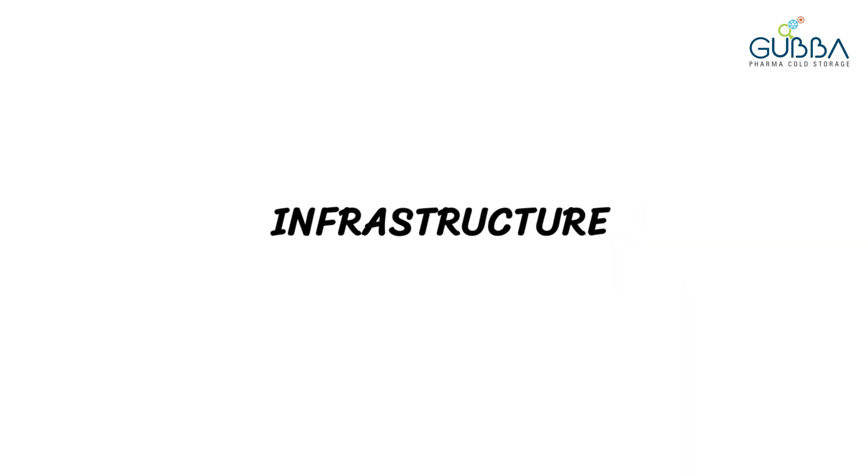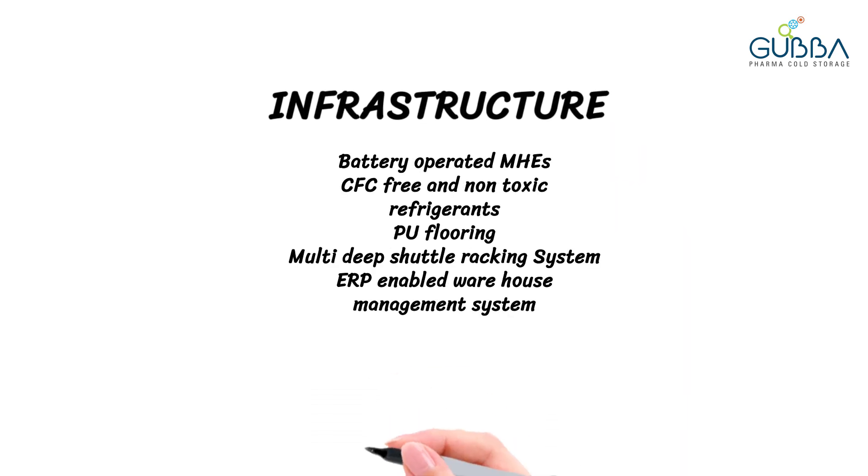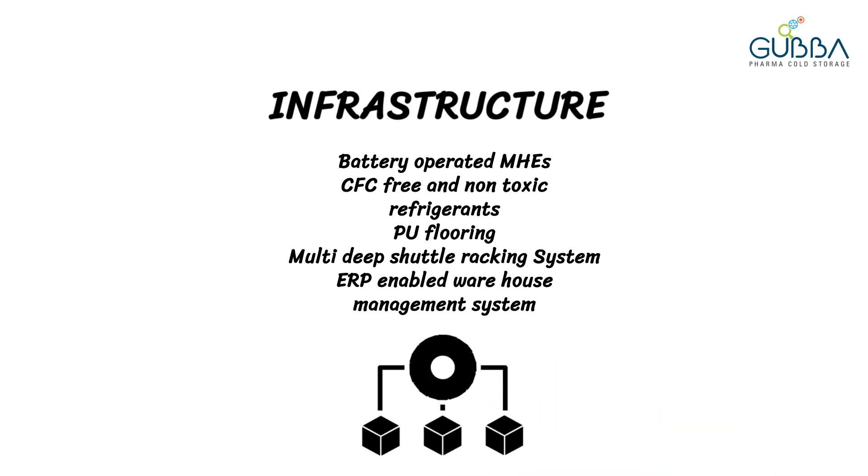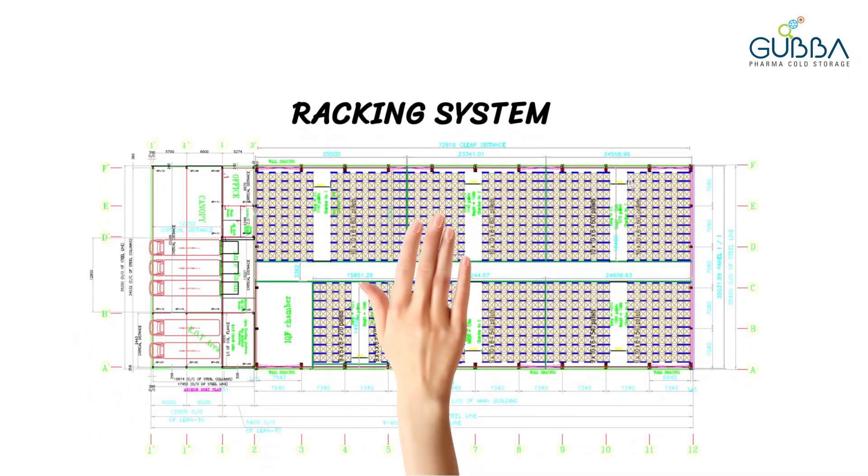Infrastructure that is mechanically operated, non-toxic and CFC free. ERP enabled operations and many more. Multi-deep shuttle racking system enabling efficient storage. We commit to the safety of man, material and infrastructure.